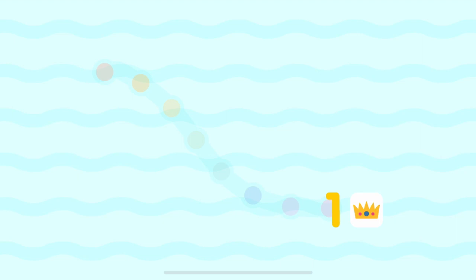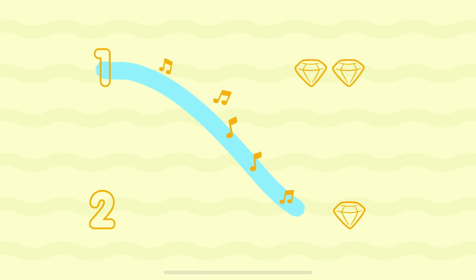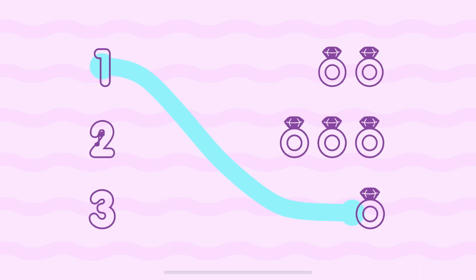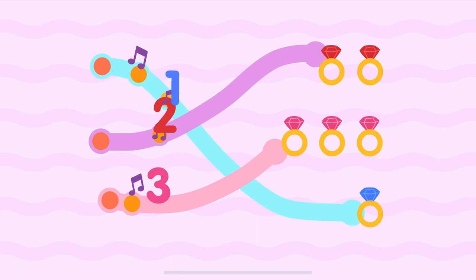One, one. One, one. Two, two. One, one. Two, two. Three, three.